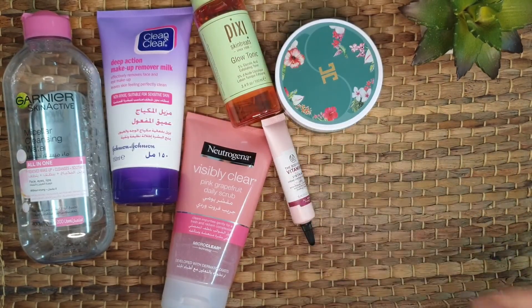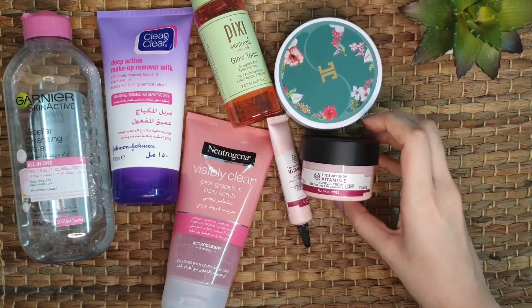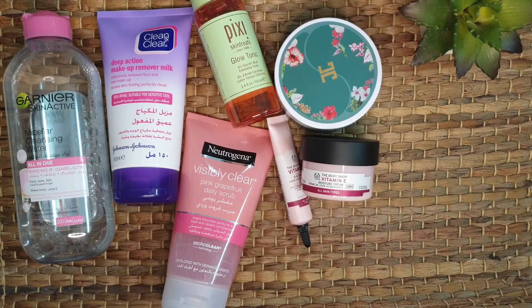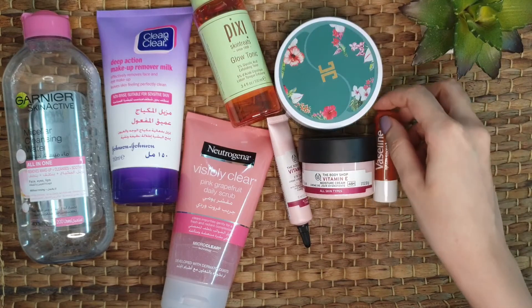When I remove the eye patches, I apply the Vitamin E Moisture Cream. After this, I use a Vaseline lip balm — or you can also use the one that comes in a jar.